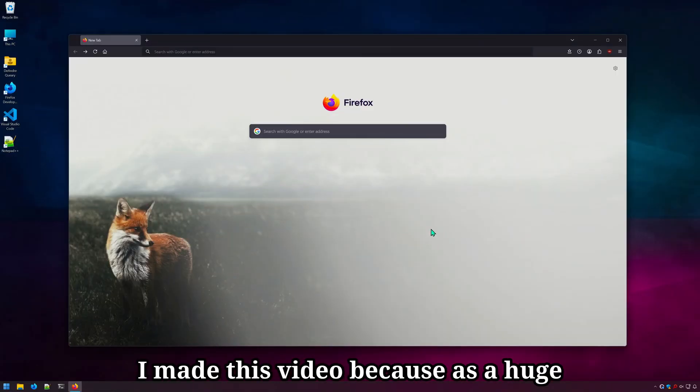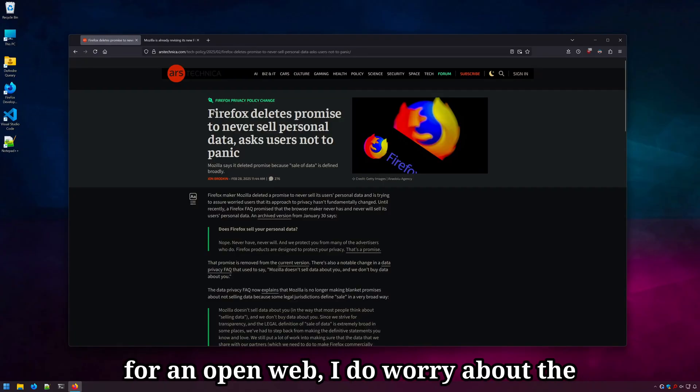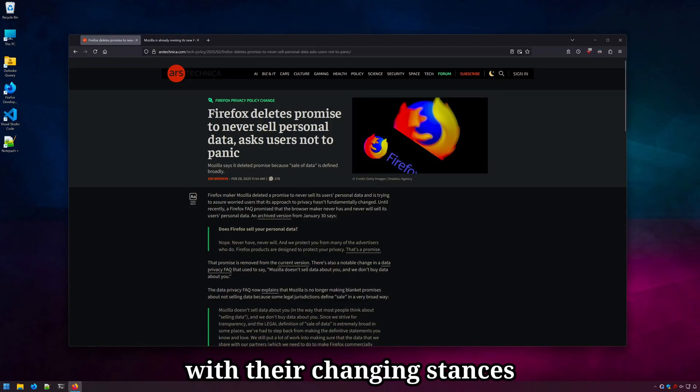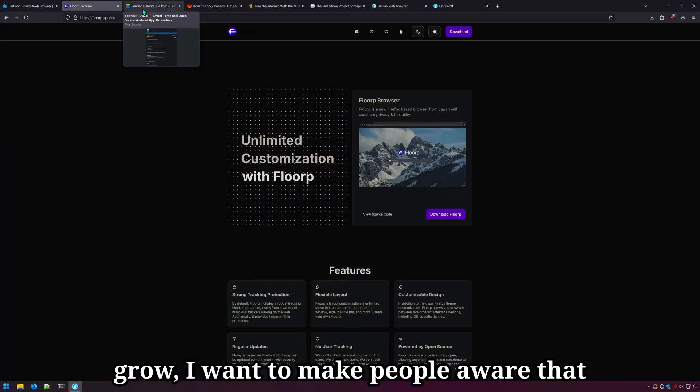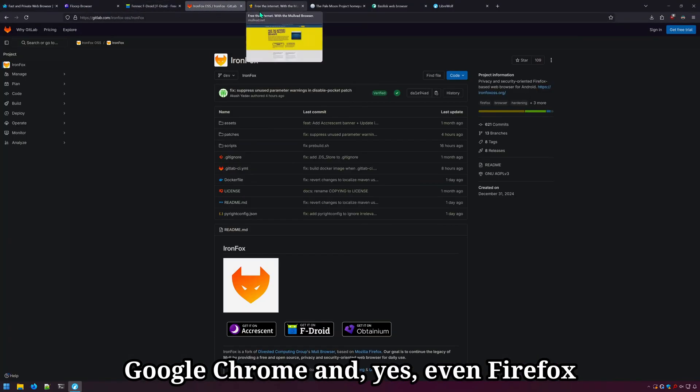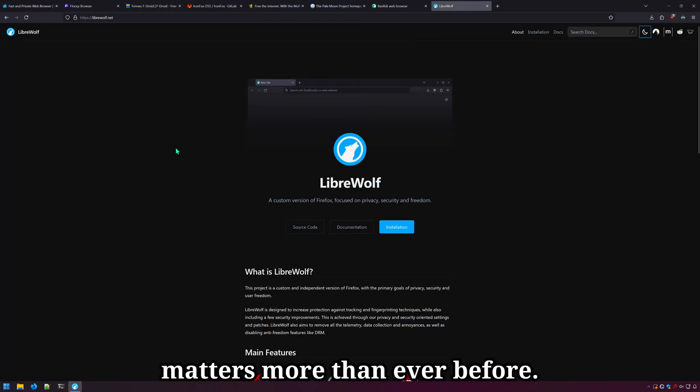I made this video because as a huge Firefox fan and supporter and advocate for an open web, I do worry about the direction Mozilla the company is going with their changing stances on collecting and selling data. As fears about the future of Firefox grow, I want to make people aware that Google Chrome and even Firefox aren't your only browser options, especially when privacy and security matters more than ever before.